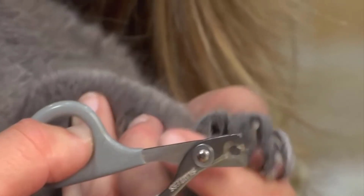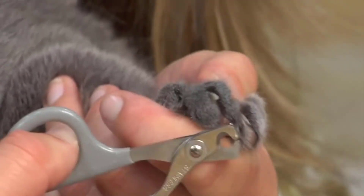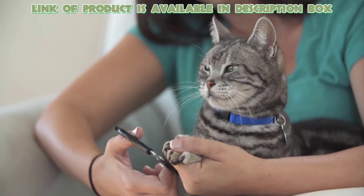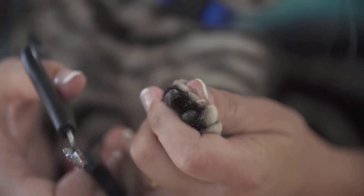Invest in a good pair of cat nail clippers, which are specifically designed for trimming pet nails. The Nail Clipper by Pet Republic has thick stainless steel blades, which are strong and sharp. This nail clipper is designed for kittens, cats, rabbits, puppies, and more.